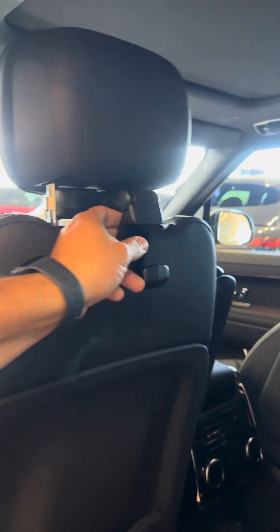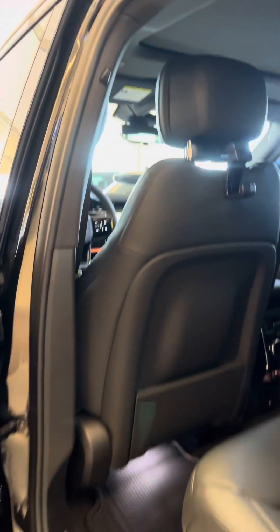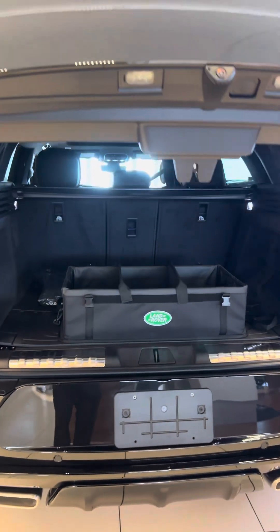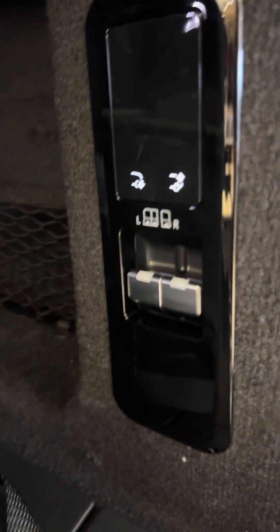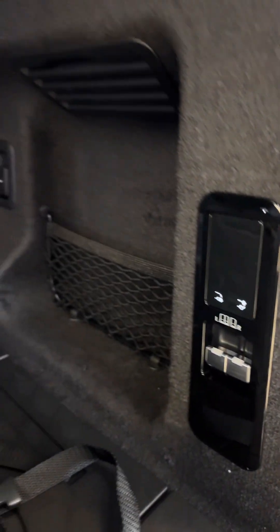Got a little purse hook and coat hanger right over there. 4-zone climate control. You can also control the seats to drop them down from back here, and you can adjust the suspension from back here as well.